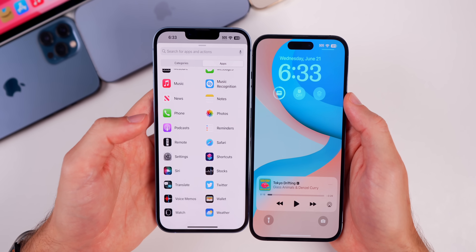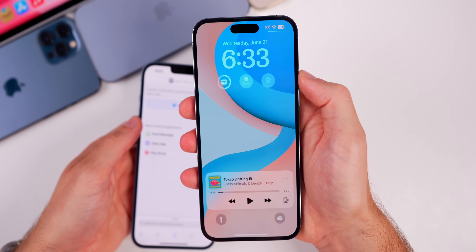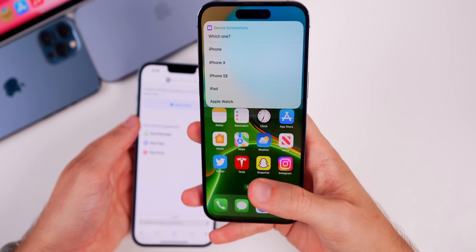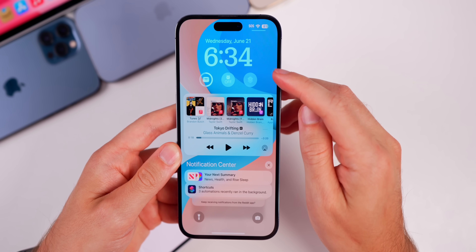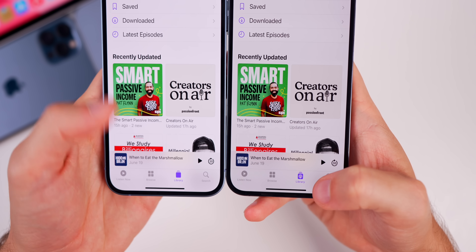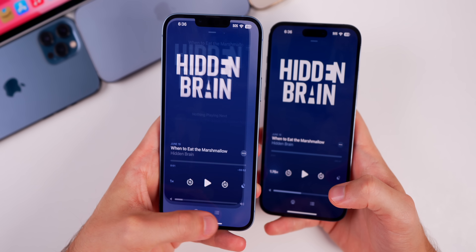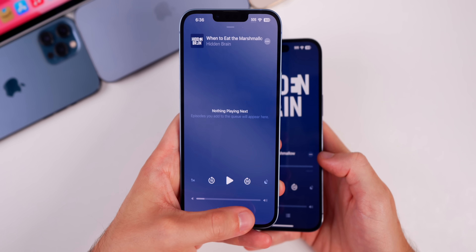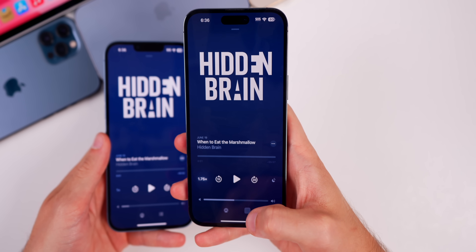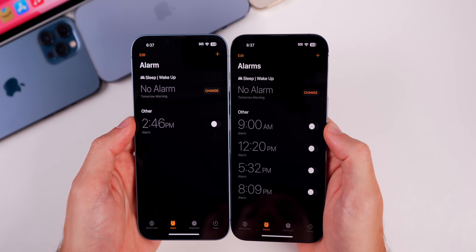The shortcuts widget on the lock screen now works. In Beta 1 it would just take you straight into the Shortcuts app without running the shortcut, but now in Beta 2 when you tap on it, it actually runs the shortcut straight from the lock screen — great for opening applications too. In Podcasts, there's a new glyph icon for the library tab, and the lag when going in and out of the queue has been largely fixed, though there's still a little ghosting.